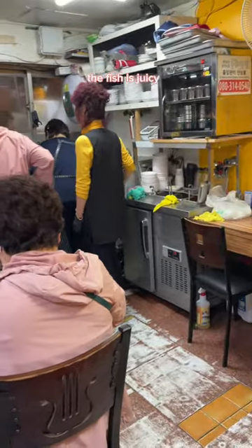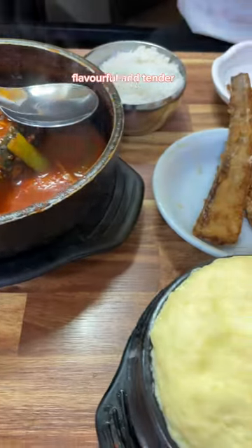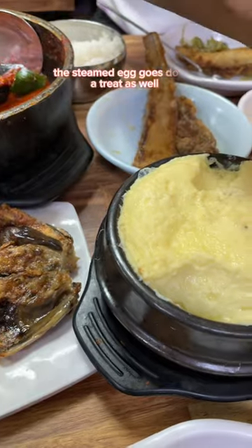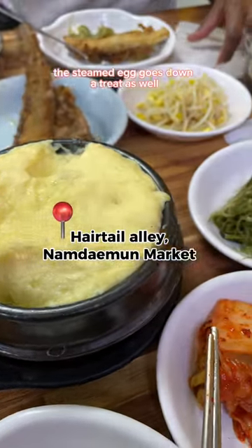The fish is juicy, flavorful and tender. Make sure you get a helping of the stew and enjoy it with a spoonful of rice. The steamed egg goes down a treat as well.